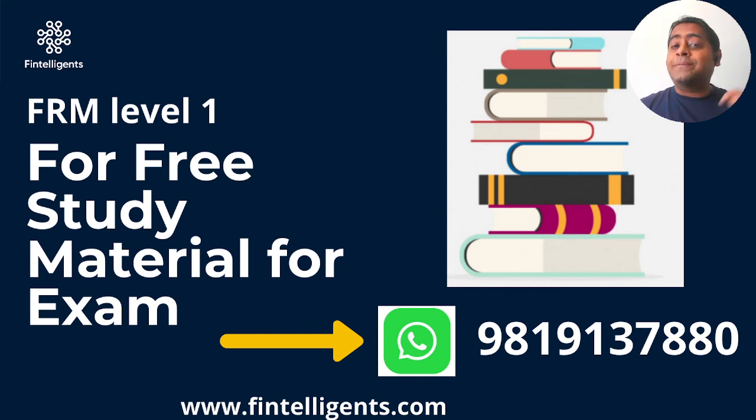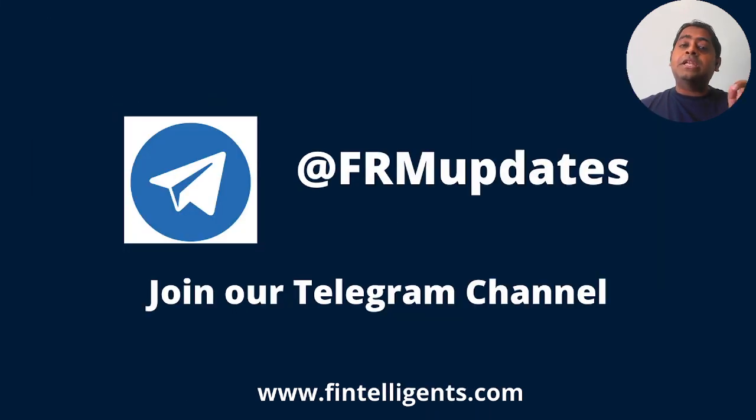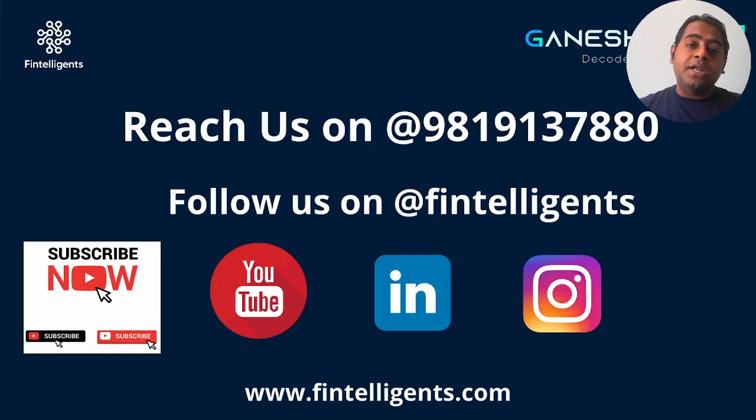If you like my videos, please subscribe to my YouTube channel. If you're looking to prepare for your next exam, you can access free material and a free Excel study planner. Do subscribe to our Telegram channel, FRM Updates, where I keep posting regular content. You can also reach out on WhatsApp, and I'm available on YouTube, LinkedIn, and Instagram as well. Thank you, guys.